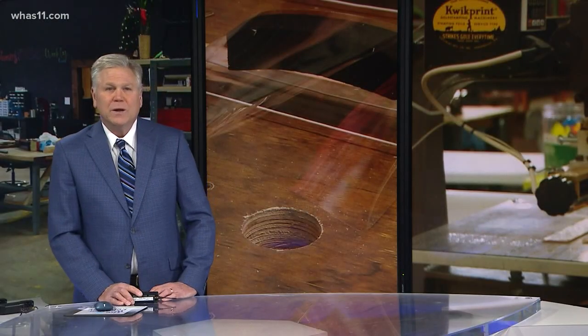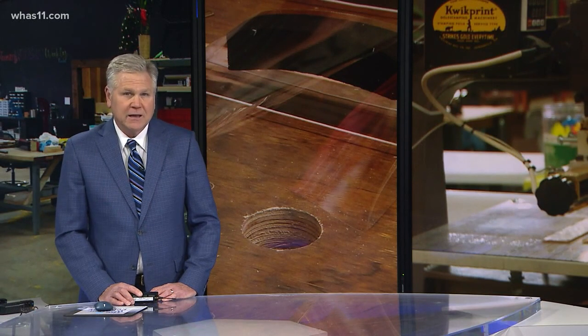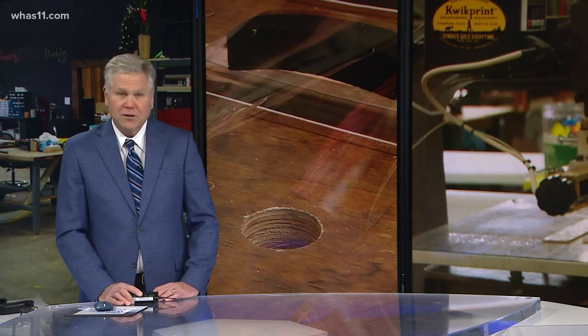Just over a week ago, we were the first to tell you about the new Lou leather business switching gears to make face shields. Today, Kentucky Governor Andy Beshear sent out a tweet that included Focus Team reporter John Charlton's very first story on this, applauding the small business for being a true example of what Kentucky is all about.